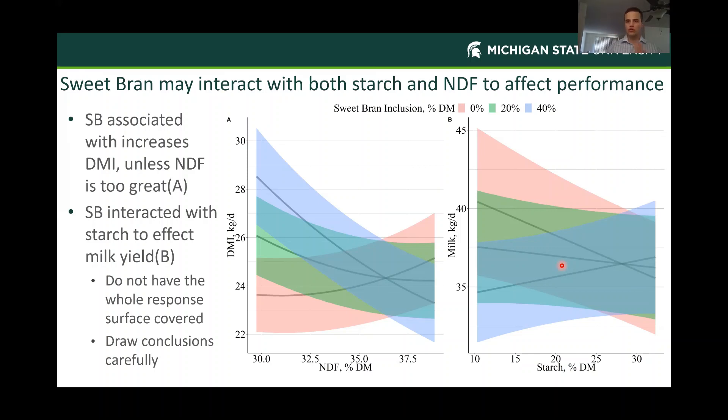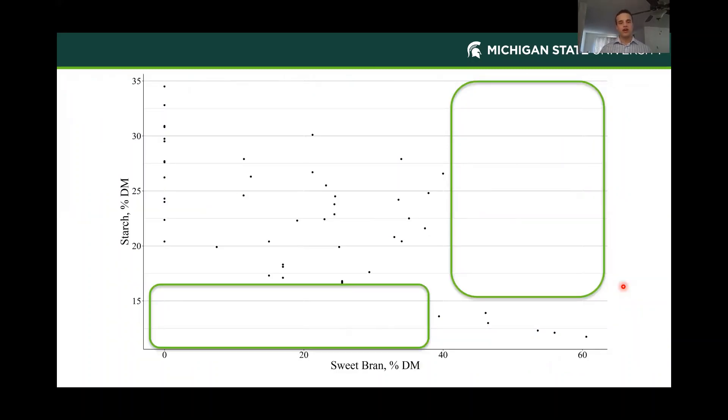When we look at milk yield, we saw another response—and this is one of those places I want to encourage caution, because we don't have the complete response surface for starch and sweet bran to look at this interaction really well. What this plot portrays is that at a high sweet bran concentration, we need more starch to increase milk yield. What I take from that isn't so much that we need to feed starch and sweet bran together, but that if we're feeding a lot of sweet bran and a lot of fiber, we might be limiting microbial crude protein production or limiting propionate and lactose production downstream. We need to make sure we have enough fermentation going on when feeding sweet bran.